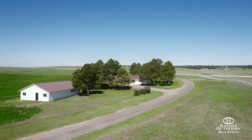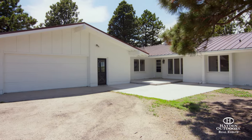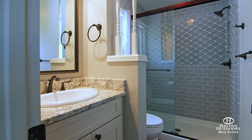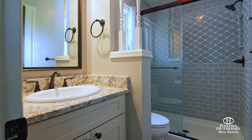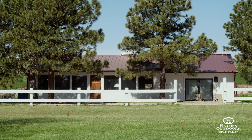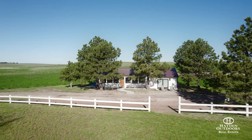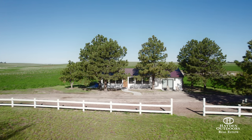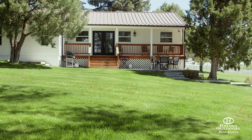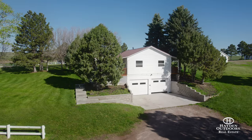The property boasts three homes in addition to the apartment. The main home is a recently updated sprawling 2,382-square-foot ranch-style home with four bedrooms and three bathrooms and an attached two-car garage. The second home is a gorgeously remodeled two-bedroom and two-bathroom casita boasting 1,573 square feet of living space. The third home is a three-bedroom and one-bathroom updated home with an attached garage and boasts 1,393 square feet of living space.